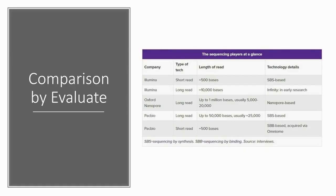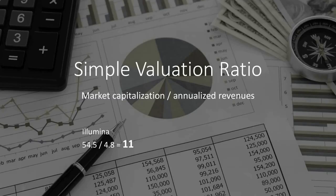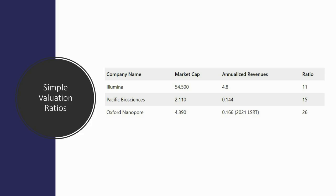An article by Evaluate, which we also referenced, provides a nice table looking at the three players — Illumina, Oxford, and Pacific Biosciences — the types of tech they have, the lengths of read, and so on. It's probably early days before we can come to any conclusion about how good the Illumina announcement is for shareholders. Our simple valuation ratio takes market cap divided by annualized revenues — last quarter times four — and we can use this for relative comparisons. Oxford Nanopore is still very richly priced. We had to use 2021 life science research tools revenues since they don't break things down quarterly as a UK firm, meaning the next update we'll get will be halfway through 2022.